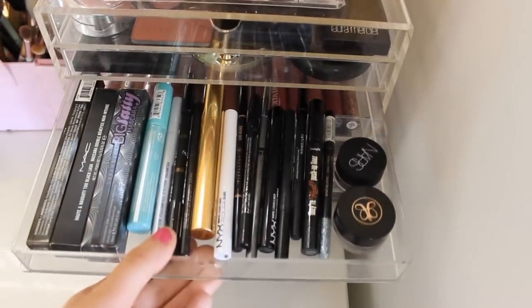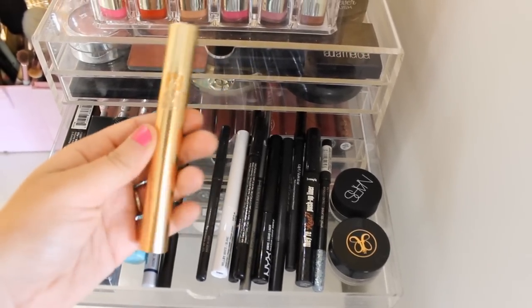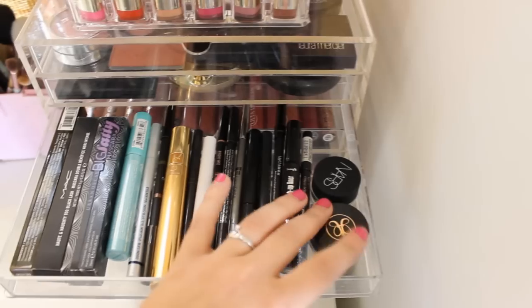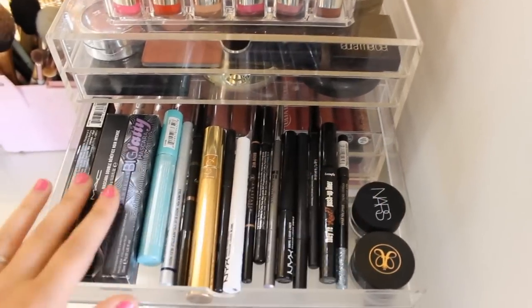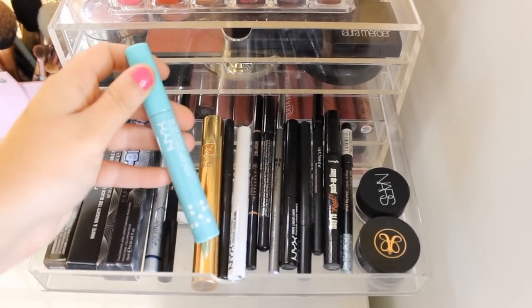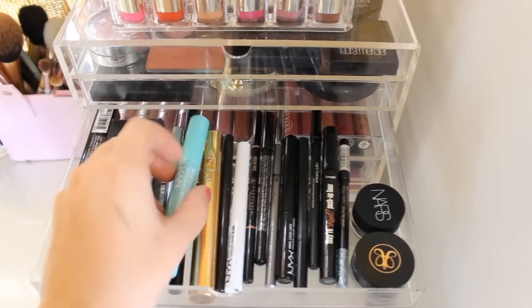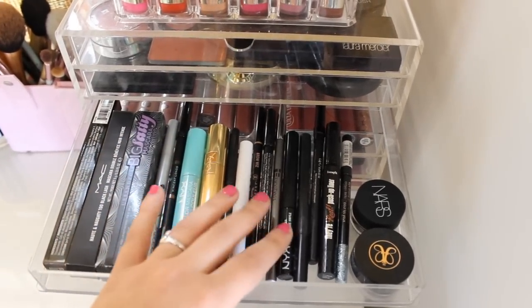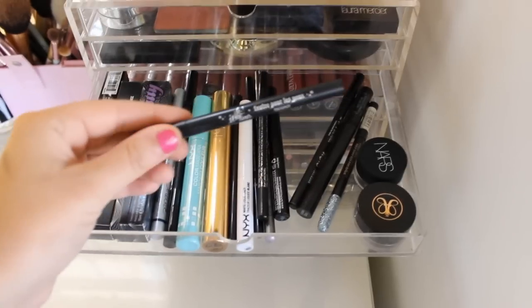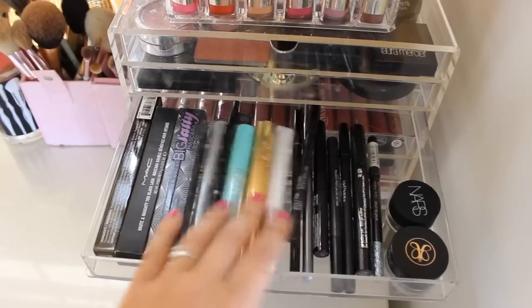The next drawer has a lot of my eyeliners and mascaras. My current favorite mascara is a YSL mascara — it works so nice. I have my eyebrow products in here: my Brow Wiz and Anastasia Pomade in Caramel. I have a NYX colored mascara, which I don't really recommend because it's kind of like paint on your lashes and won't come off. I also have NYX eyeliners, the Benefit Real Push-Up Liner, and my favorite — the Kat Von D Tattoo Liner in Trooper.